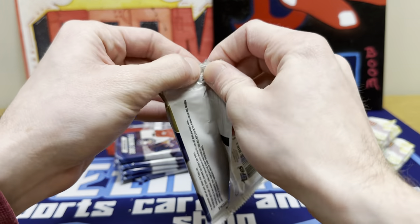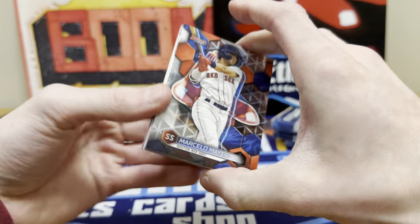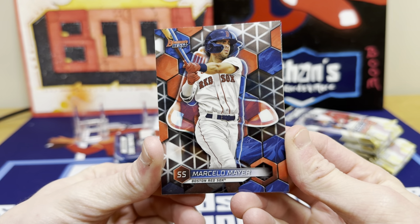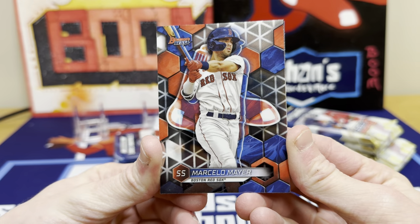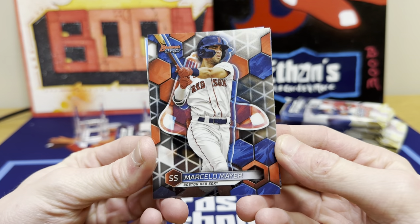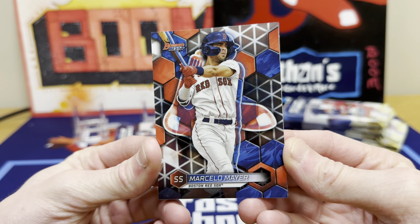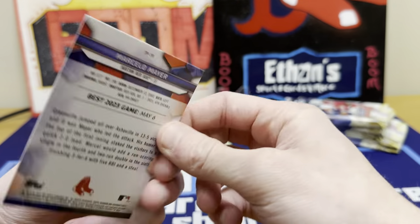Got some stands up and ready. And look at that — speak of the devil — Marcelo Mayer, the guy I was just talking about. Look at that design this year. Kind of got that 3D look to it. It's got the huge team logo in the background, which is cool. It's got the honeycombs in the back with the team colors. Man, that is awesome. And that's who I wanted — Marcelo. Great start for me there.